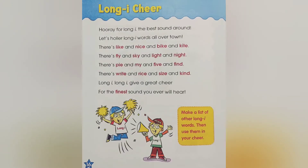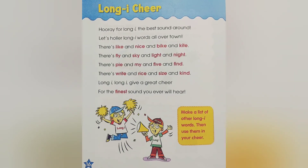Long I cheer! Hooray for long I, the best sound around. Let's holler long I words all over town. There's like and nice and bike and kite. There's fly and sky and light and night. There's pie and my and five and find.